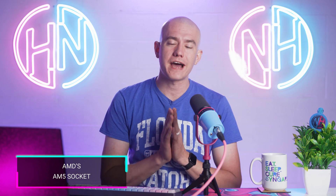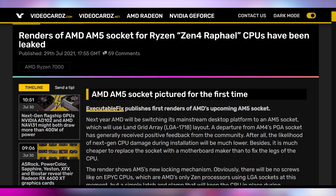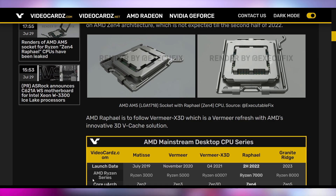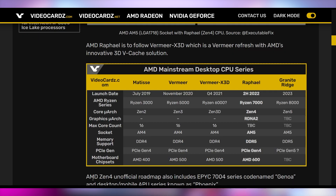Starting off with AM5 Socket. This is a new leaked render coming out about what the next-generation CPU from AMD is going to look like for the Zen 4 Raphael CPUs. And it looks almost like an Intel CPU, but backwards. Instead of the flippy thing going up, it goes down. That makes it so much easier to remember the difference between the two companies — Intel up, AMD down.